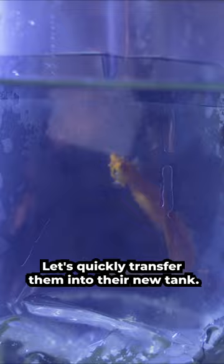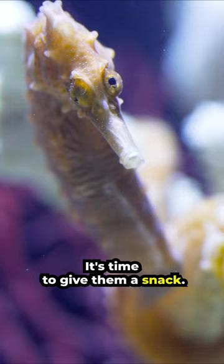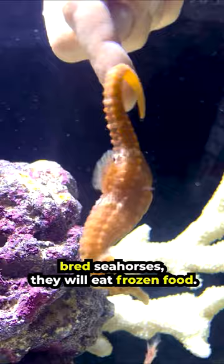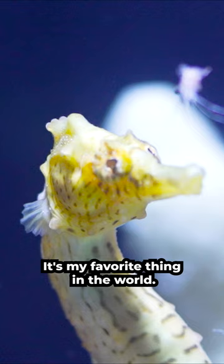Let's quickly transfer them into their new tank. After 20 minutes of acclimating, they were in. It's time to give them a snack. Since Mango and Banana are captive bred seahorses, they will eat frozen food. These are frozen Mysis shrimp. They're jam packed with nutrients and high in minerals and vitamins that seahorses need to survive. Look at how cute they are when they eat — it's my favorite thing in the world.